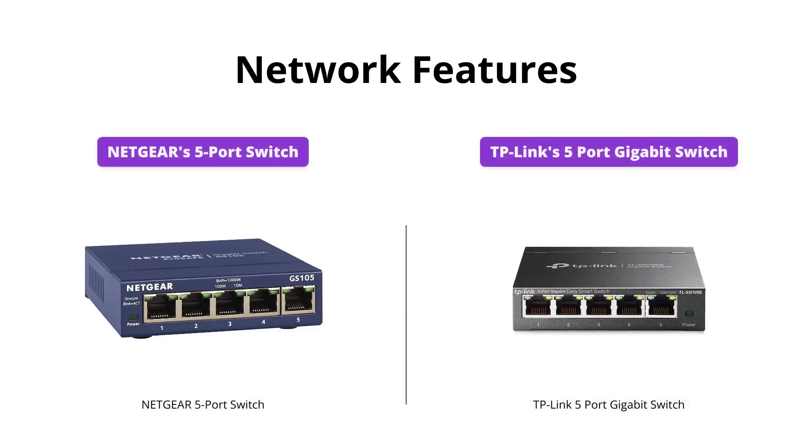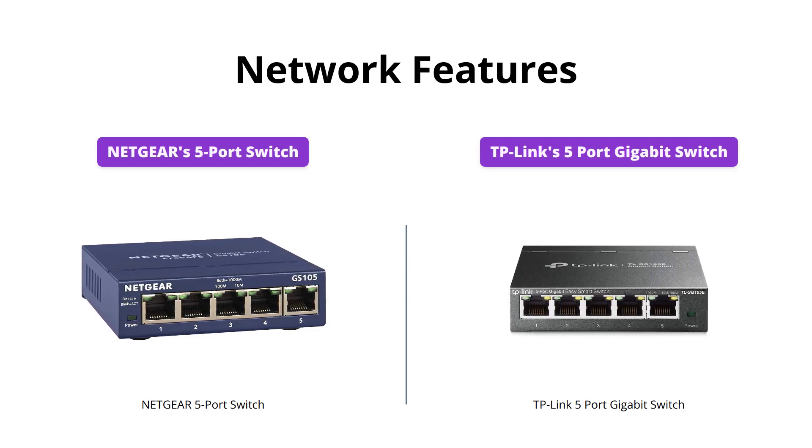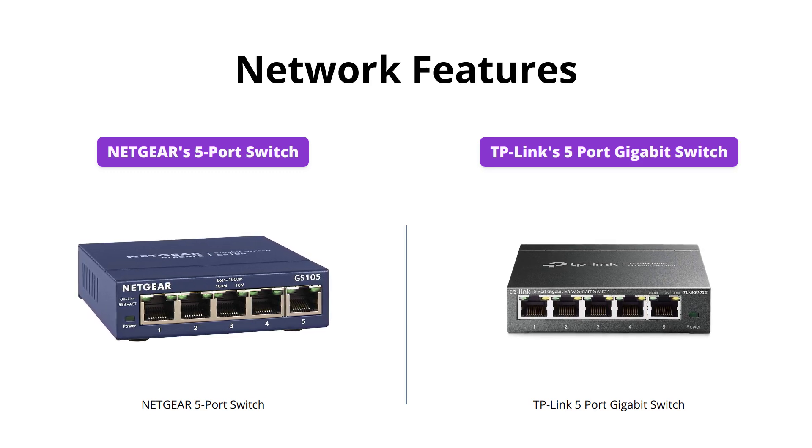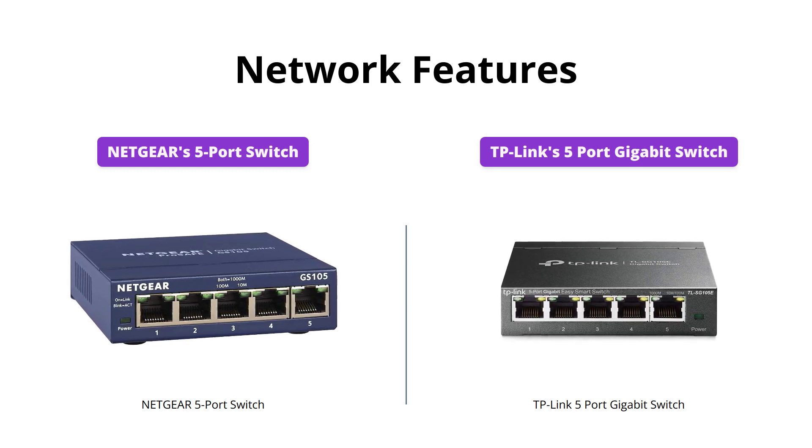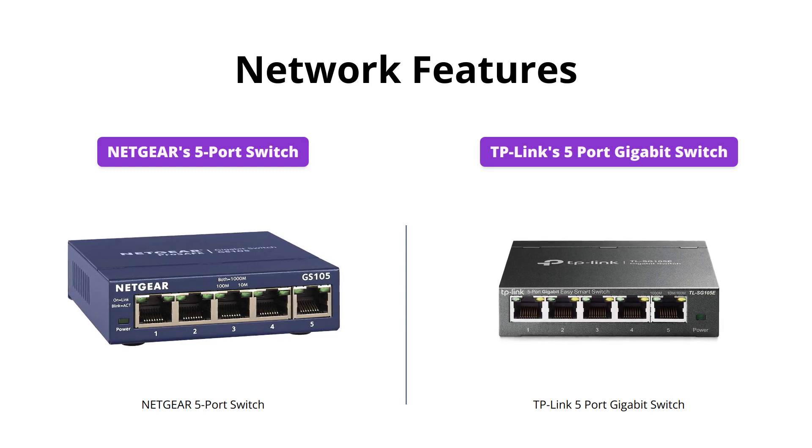Both switches offer features that improve network security and monitoring, such as port mirroring, loop prevention, and cable diagnostics. TP-Link's Switch has additional VLAN features that allow traffic segmentation, and an IGMP snooping feature that optimizes multicast applications. The switch also has port and tag-based quality of service that enables smooth latency-sensitive traffic.